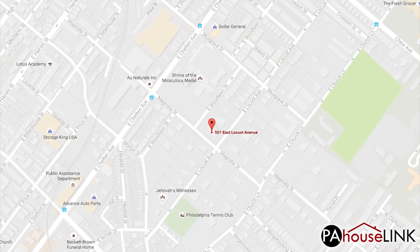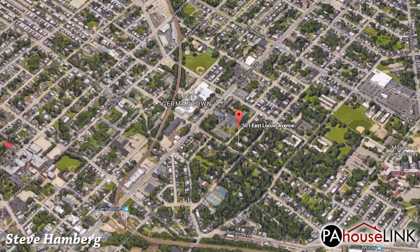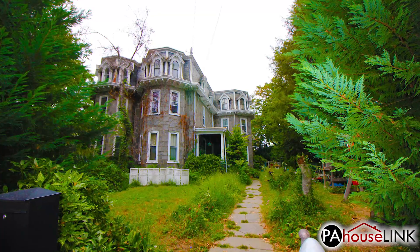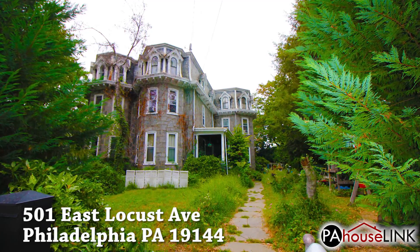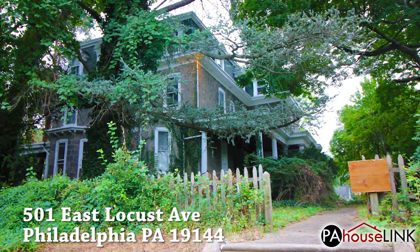Hello and welcome to a PAHouselink.com video walkthrough. My name is Steve and today we'll be taking the first look at a mind-blowing luxury estate in Philadelphia, PA. For today's video we are checking out 501 East Locust Avenue, Philadelphia, PA 19144.